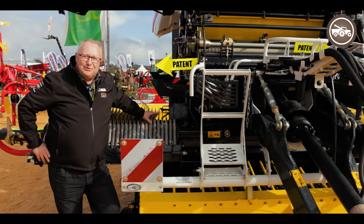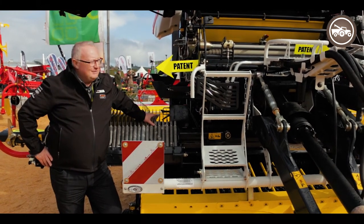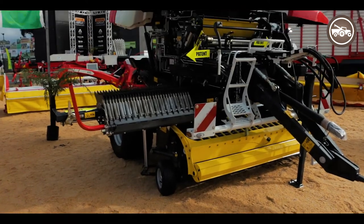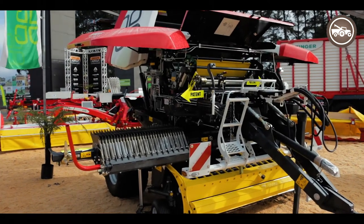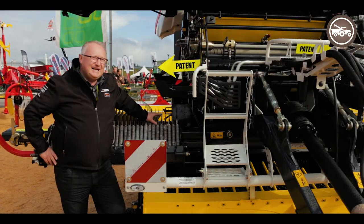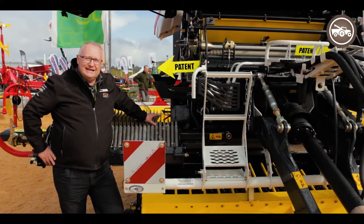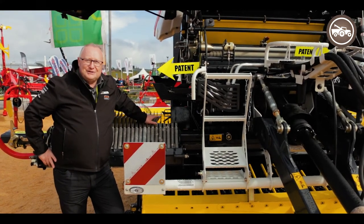Here's the new Pottinger Impress Baler, available in fixed chamber and variable chamber, which will be releasing on the market in 2019. We're proud to bring it here to the Field Days 2018 for our customers to come and view it. This machine has eight patents on this product throughout the baler, something that many other balers do not incorporate.